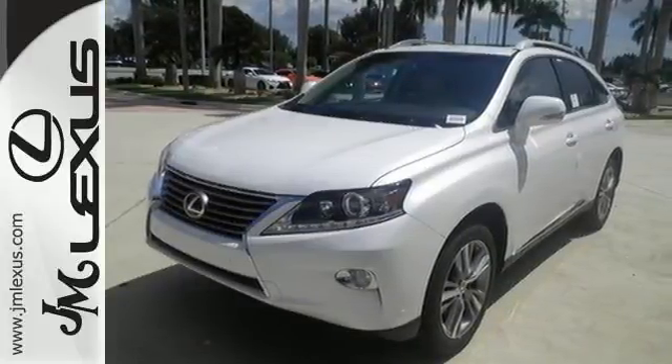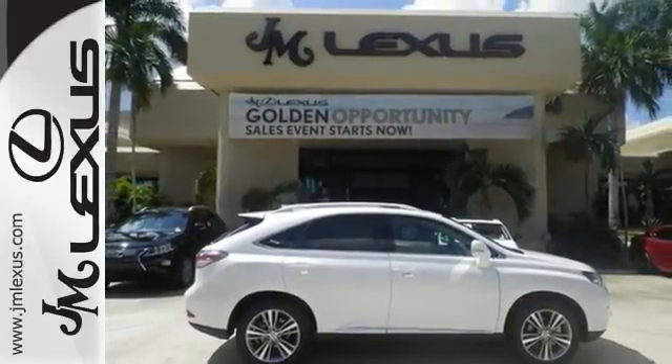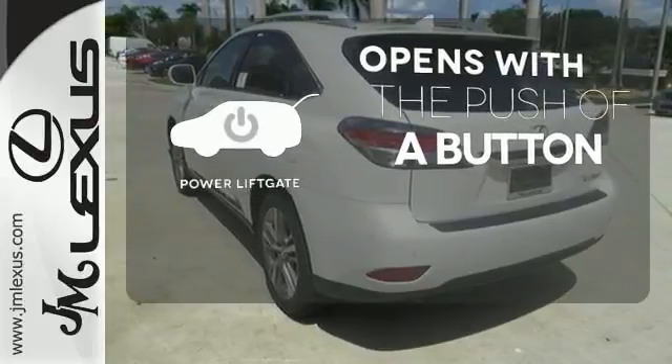The interior is designed to impress with a premium sound system, leather upholstery, and smart technology like Homelink and Bluetooth. The power lift gate offers automatic rear door operation with the push of a button.